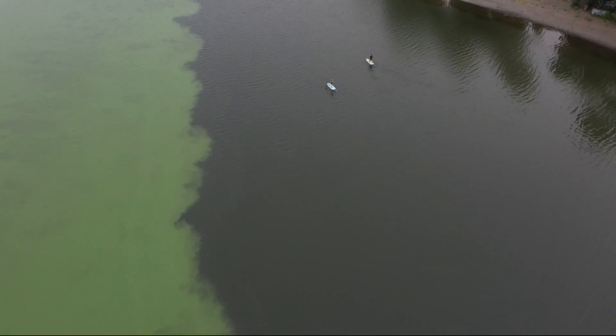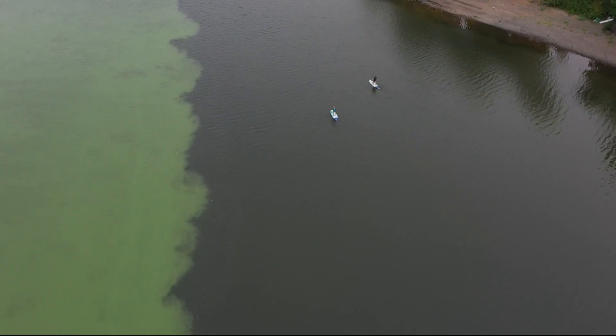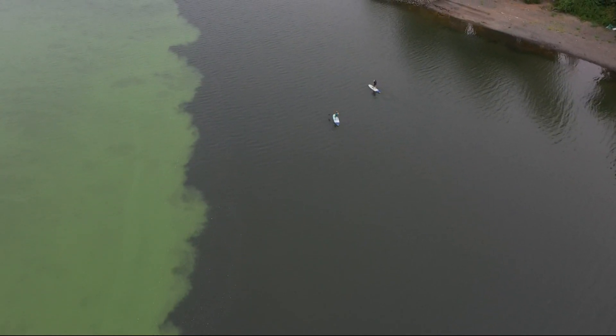Willie Levinson with the Human Access Project has been monitoring its growth for days. The harmful algae bloom has been spotted as far down as St. John's in varying degrees. The largest concentration by far is in the Ross Island Lagoon.